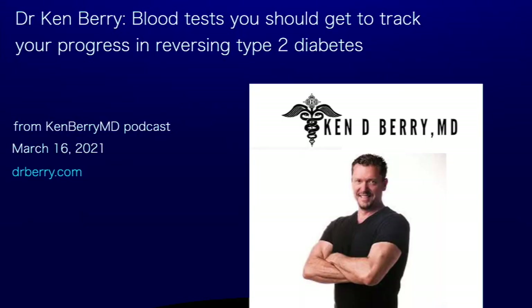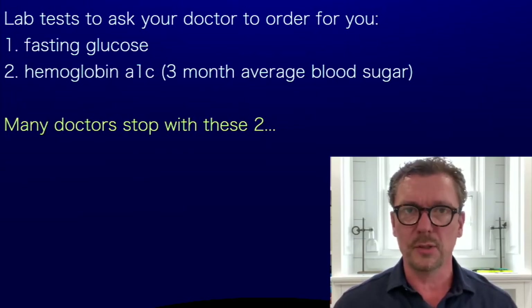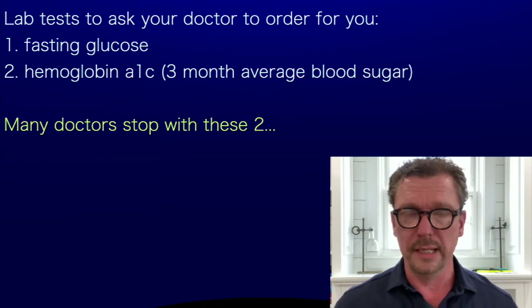Dr. Ken Berry discusses blood tests you should get to track your progress in reversing type 2 diabetes. Let me tell you about the lab tests that you need to ask your doctor for so that you can monitor how well you're doing on the journey of reversing your type 2 diabetes.